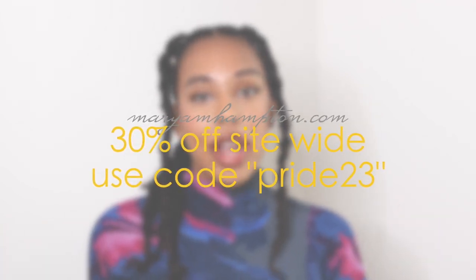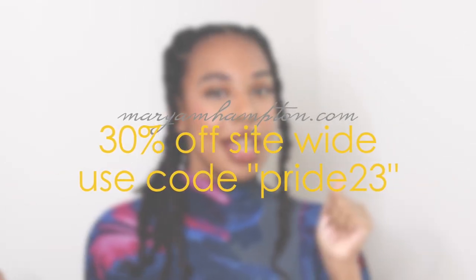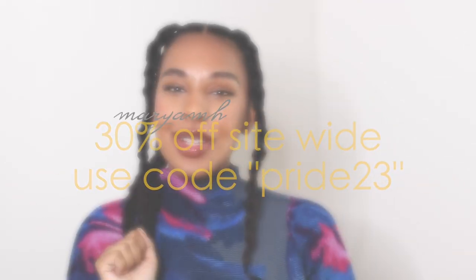Speaking of our hair growth oils and my hair products, we are having a Pride Month sale right now — 30% off the entire site. Use the code PRIDE23 and take advantage of that coupon code.